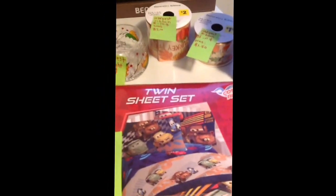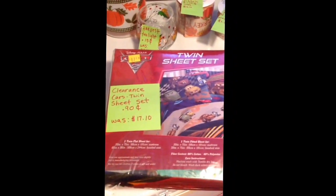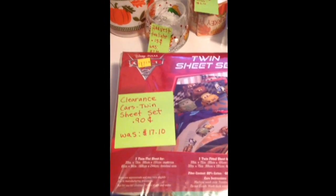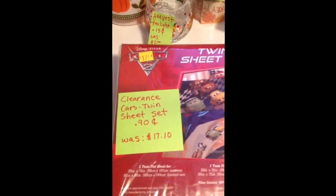Here's another clearance item I got — the Cars twin size sheet set. It was normally marked $17.10 in the clearance section, but after she did the override, I got it for $0.90. That's unbelievable, but I'll take it.